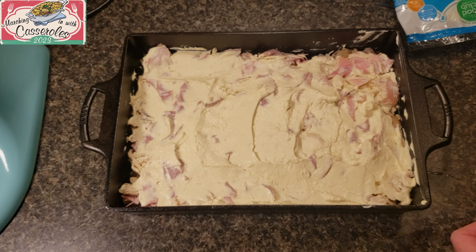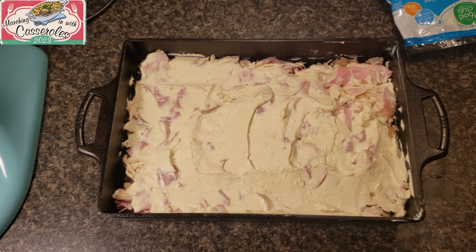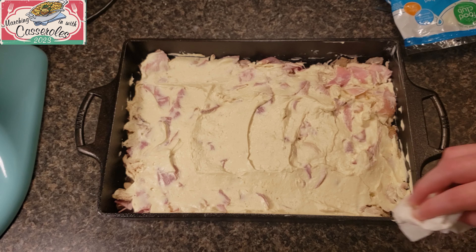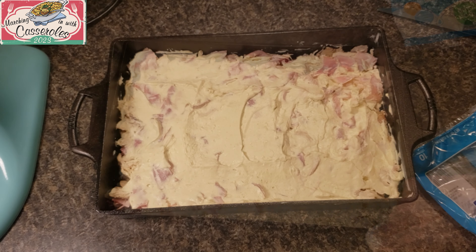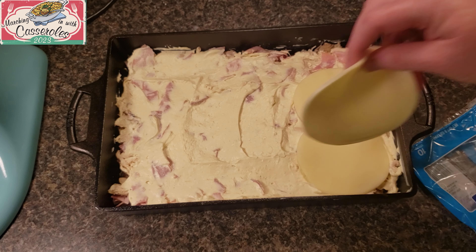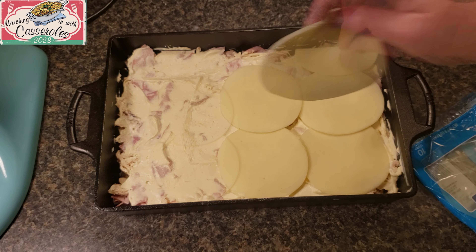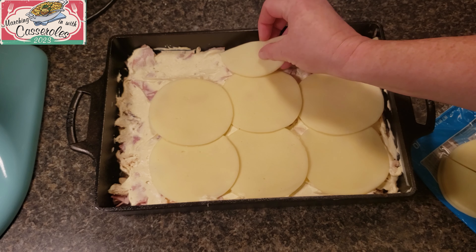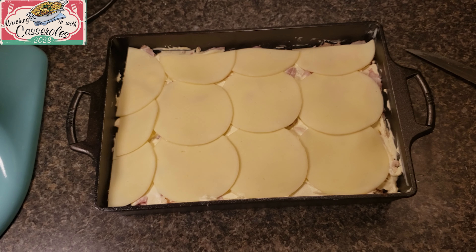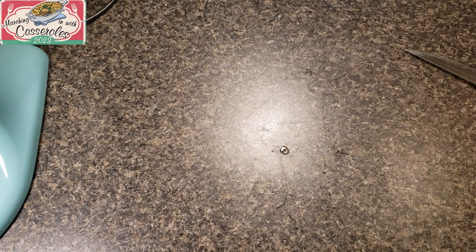I don't like my casserole coming out of the oven all messy, so I take a paper towel and wipe down the edges where the paste got on the pan. You don't have to do that — I just do it because I like my casserole to come out looking perfect. Next, add the cheese. I'm cutting the slices in half so they'll fit around the edges. Place it in the oven for about 35 to 40 minutes — I cook it until the cheese starts to brown a little because I like my cheese to look toasted, but you cook it to your liking.